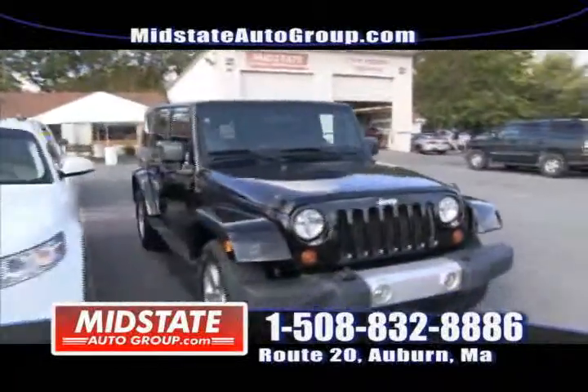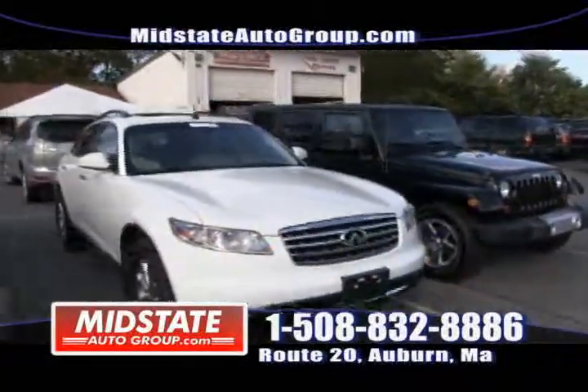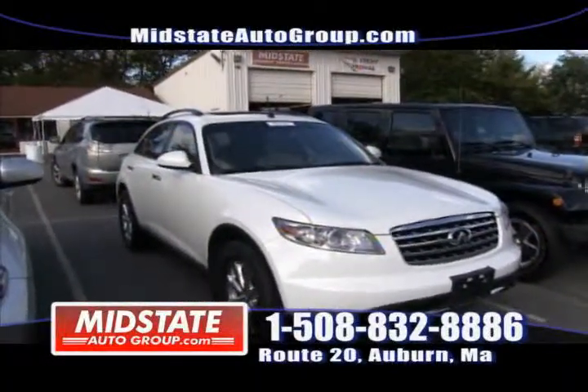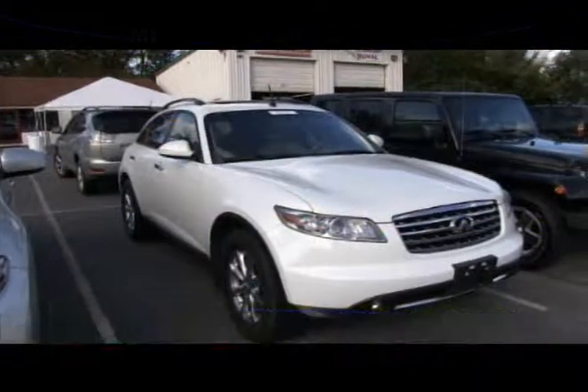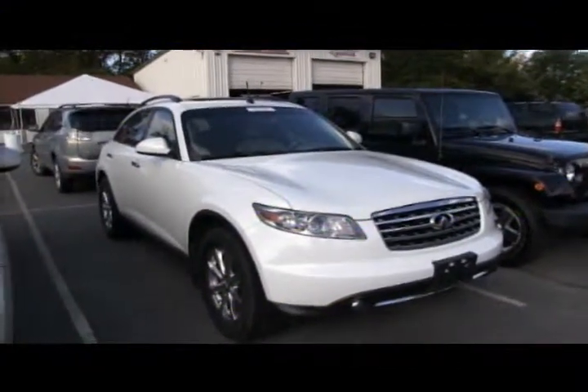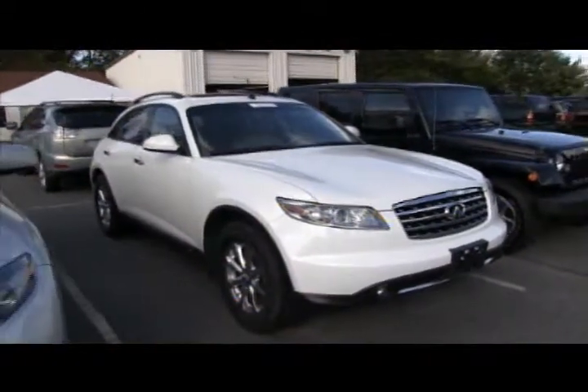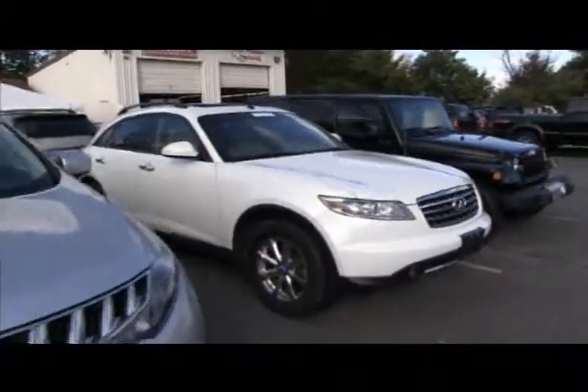Next to that, we have a 2008 Infiniti FX35. Look at how nice that is — sunroof, diamond white color that everybody likes, chrome wheels, leather, and navigation. It's here at Mid-State. These are rare, folks — come in fast and get it.